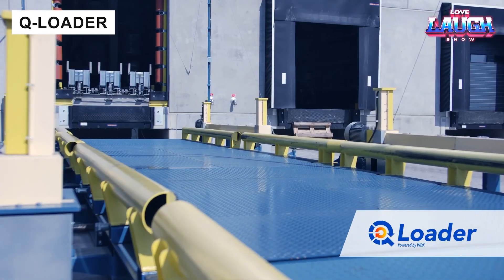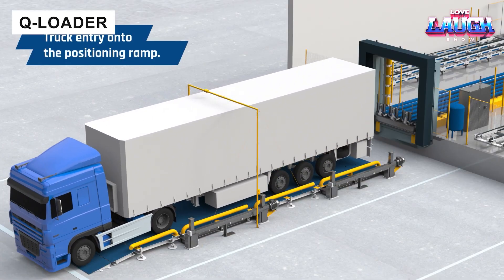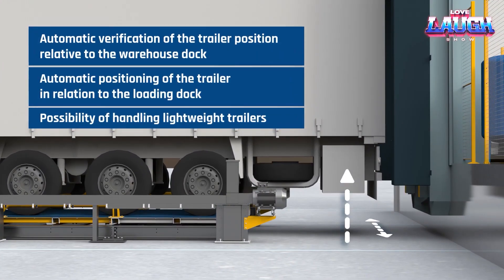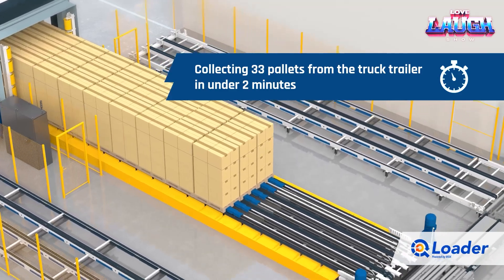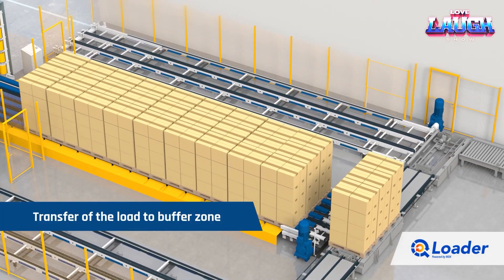Efficiency in logistics is critical. The Q-loader system accelerates truck loading and unloading to just minutes, handling 33 pallets in 5 minutes. By requiring fewer docks, it maximizes cargo volume and minimizes downtime, making it a must-have for high-throughput operations.